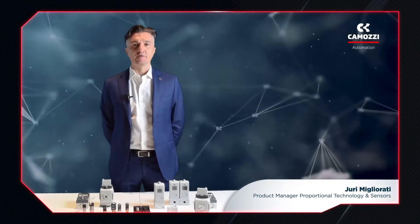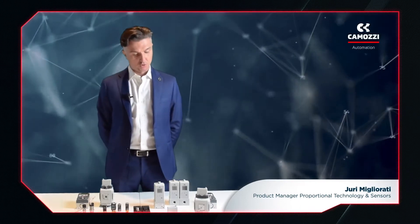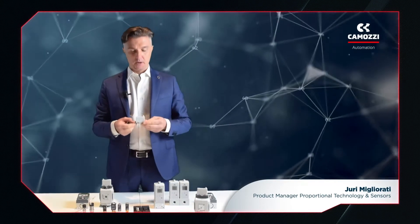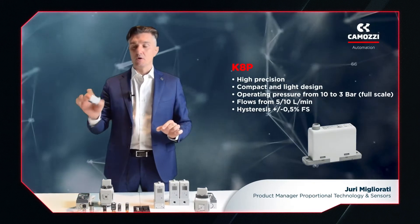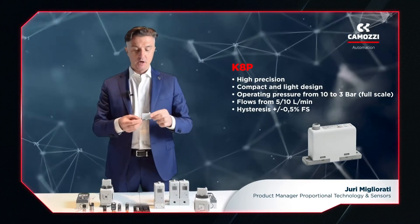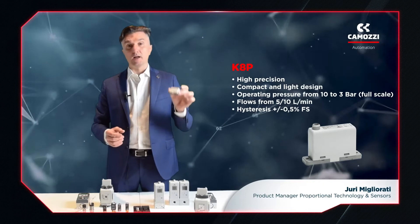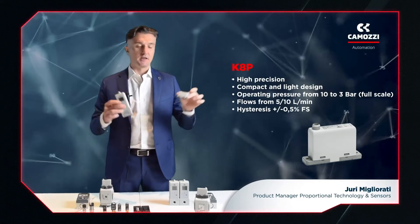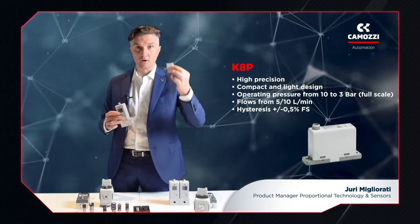Now let's talk about the other family: proportional regulators. Camozzi's range is divided into five series. The smallest series is the K8P, a matchbox-sized proportional regulator with a flow rate of 6 to 10 NL per minute and with working pressures between 3 and 10 bar. This performance compares favorably with larger regulators and even has very similar hysteresis, repeatability and linearity. It's also often used as a signal amplifier.